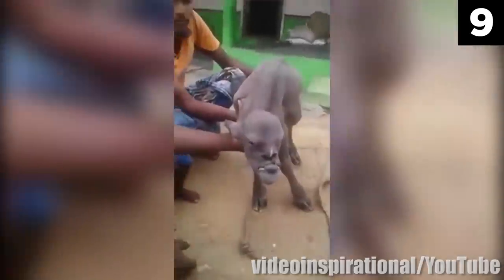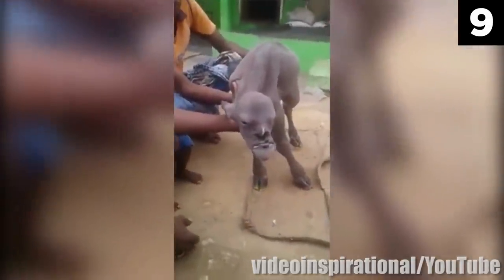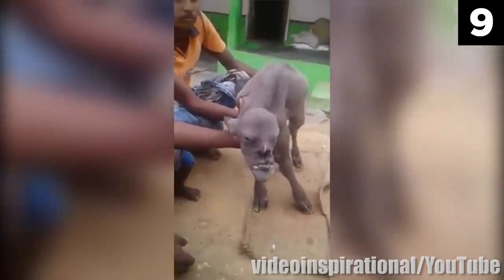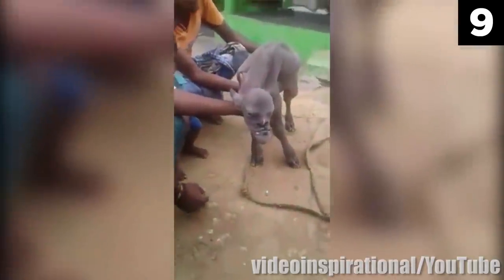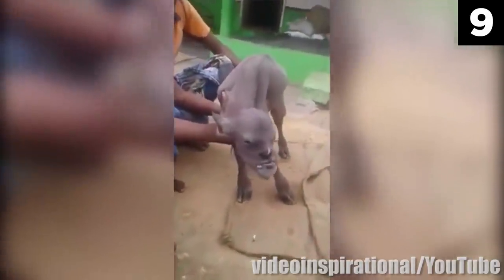Number 9. This goat was born with a pushed-in face that contained some very human-like features. From this angle, for example, you can see that it's developed a protruding nose with roughly human-sized nostrils.